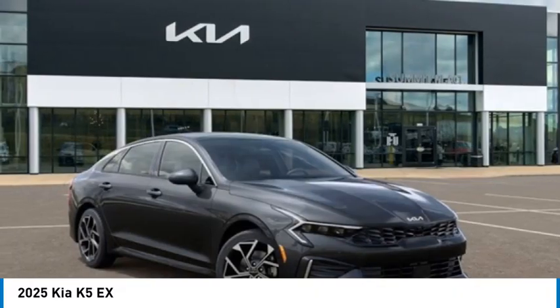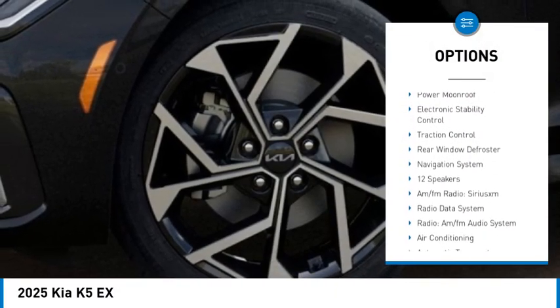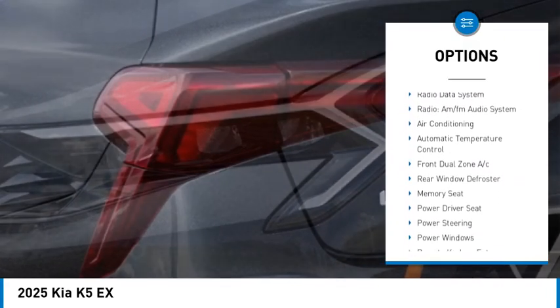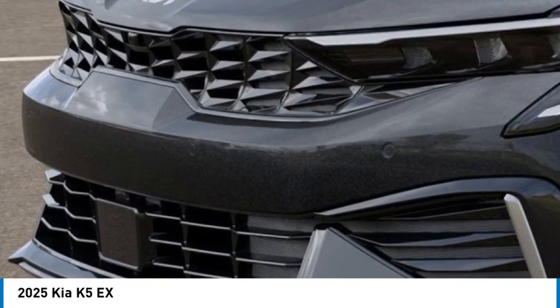Here are some of this vehicle's great options: alloy wheels, brake assist, remote keyless entry, speed control, four-wheel disc brakes, power moonroof, electronic stability control, traction control, rear window defroster.